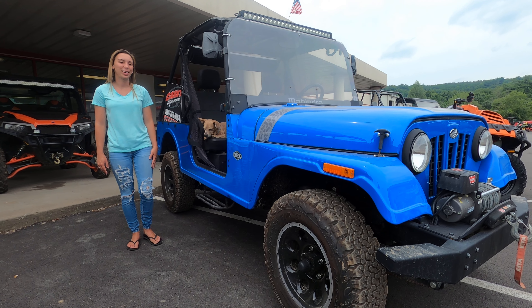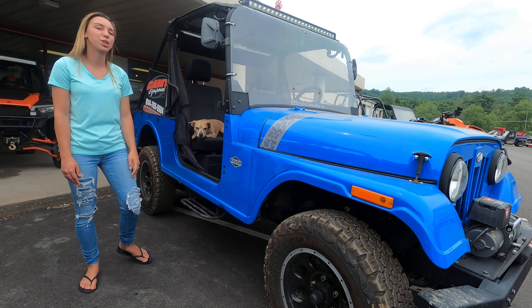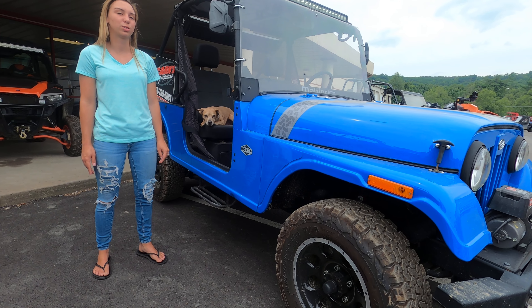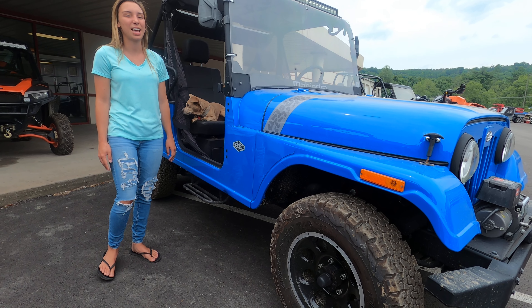Hi everyone, this is Emily here with my friend Molly at Karns Equipment, and this is a used 2018 Mahindra Rock Soar. It has 99.2 miles on it and it's the LE edition.